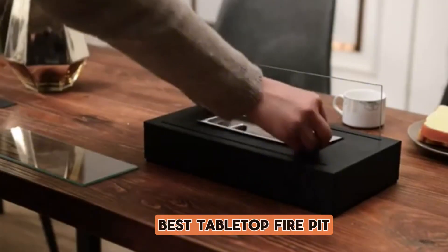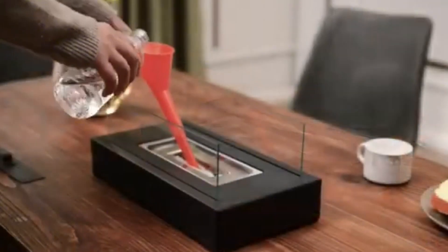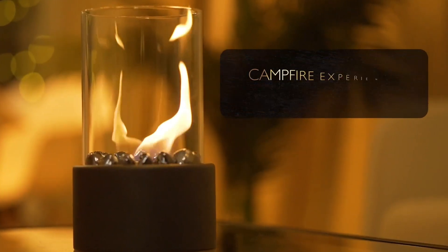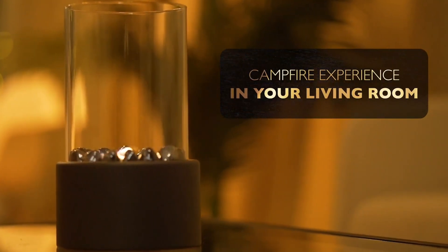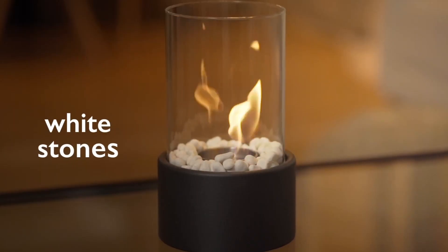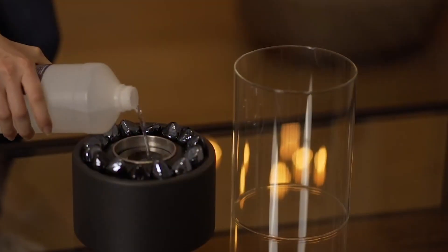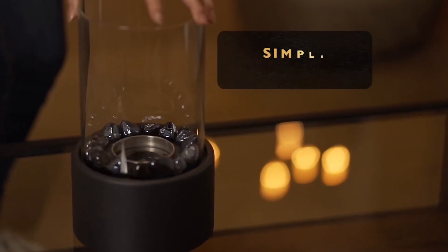Welcome, fellow enthusiasts, to a fiery exploration of the top tabletop fire pits that are sure to elevate your outdoor ambiance. In today's video, we'll guide you through a curated selection of the best tabletop fire pits, combining functionality with aesthetic appeal. Whether you're seeking cozy warmth for intimate gatherings or a stylish centerpiece for your patio, we've got you covered.